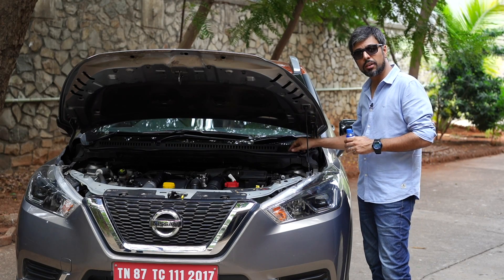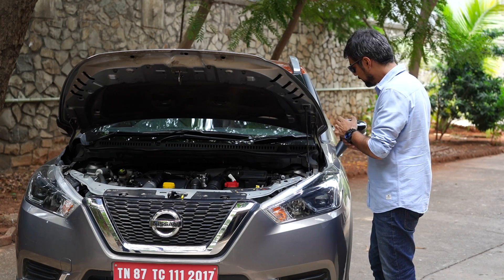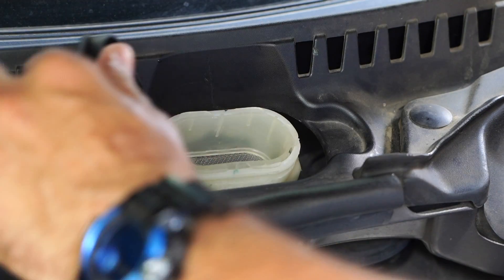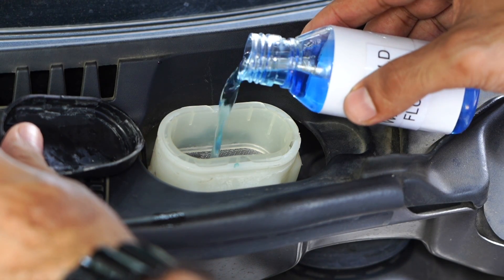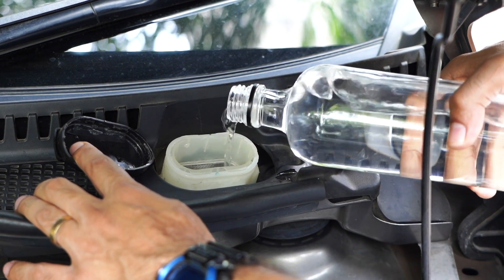This is the windshield washer reservoir. Top it up with windshield washer fluid — it's a simple job. Just pour in clean water and top up. Of course, a windshield washer fluid works too.